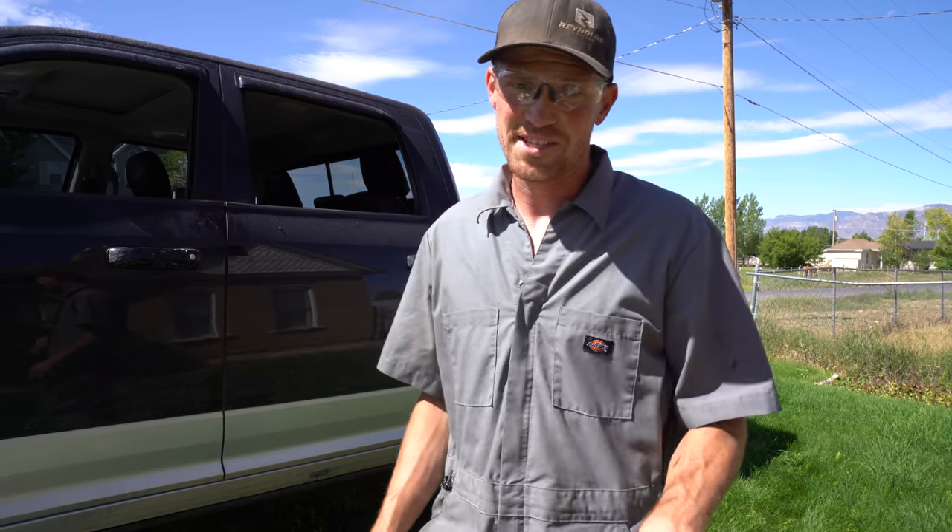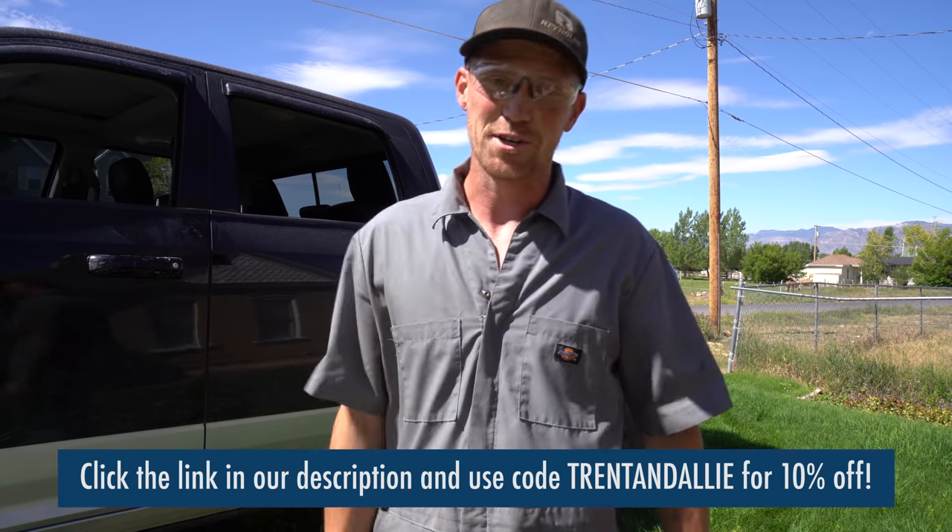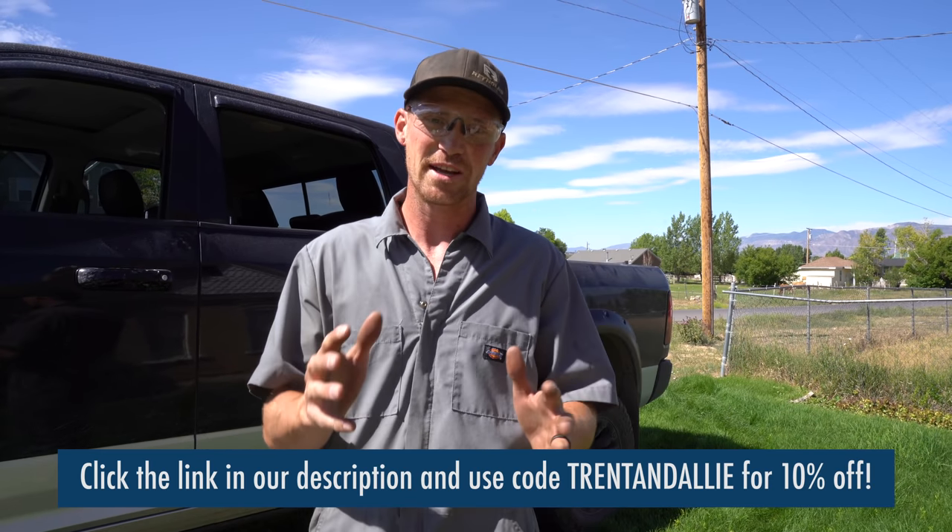We've been using it for almost a year now since they put it out on Kickstarter. Now they're in full-fledged production. If you're interested in checking out the Moonshade, click the link in our description and with code TRENTANDALLIE you guys get 10% off — a huge discount on a really great product and basically the most affordable awning you can put on a car.